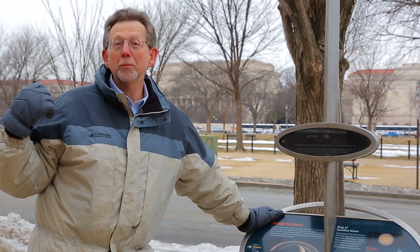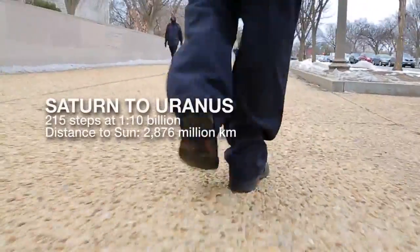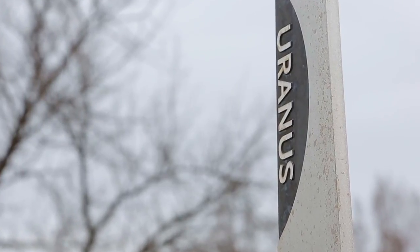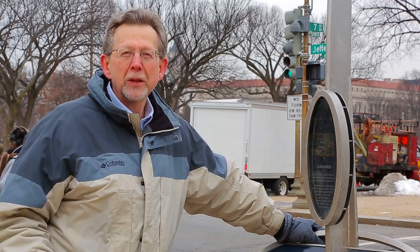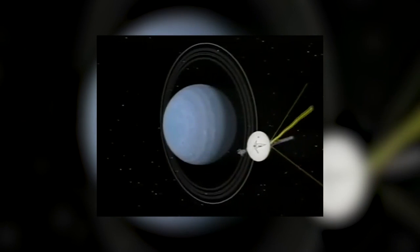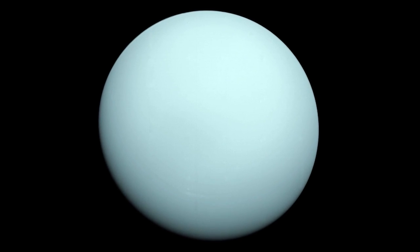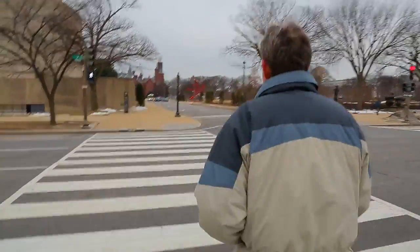But that's an even bigger hike. Here we are now at the other end of a very long block, and we're only at the planet Uranus. Uranus has been visited by the Voyagers. It's what we call an ice giant. It's made up of a lot of ices like ammonia. But Uranus is much like Neptune, and Neptune is an even greater hike down this next block.